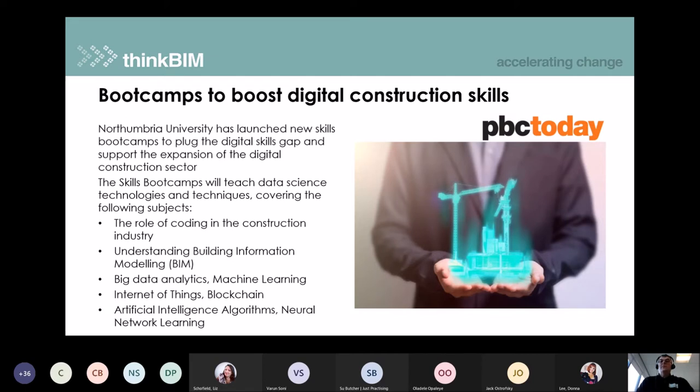Next up, courtesy of PBC Today magazine, work that Northumbria University is doing in developing digital construction skills bootcamps. These cover quite technical digital skills including coding, big data analytics, machine learning, and an introduction to blockchain — skills that certain parts of the industry now need to start getting to grips with as we move forward in this digital age.